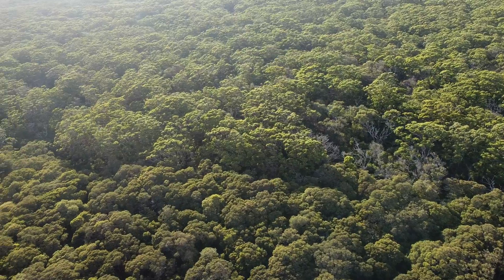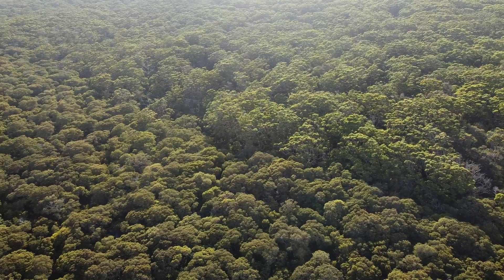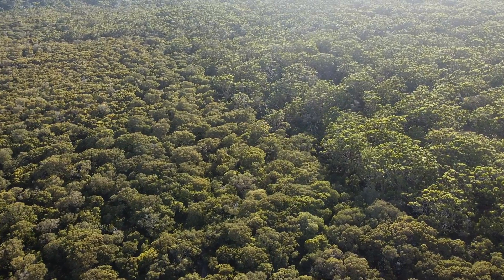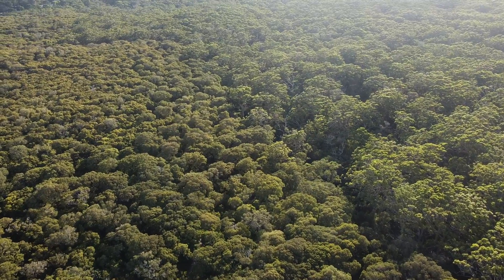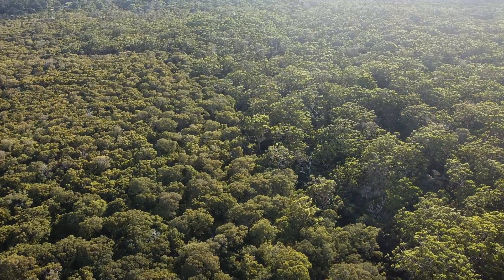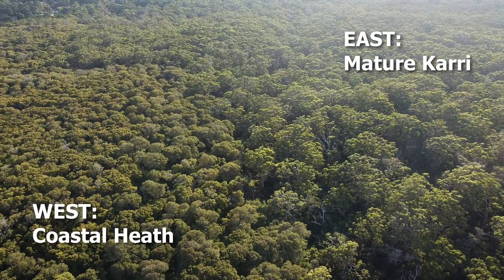This is not a gradual change between vegetation types — this is abrupt and obvious. There is no mixing. On one side are salt-tolerant coastal plants; on the other side are mature trees.